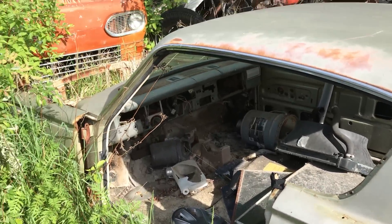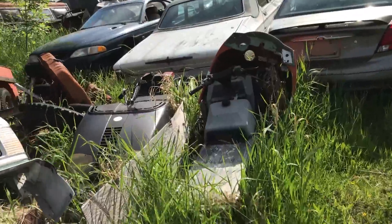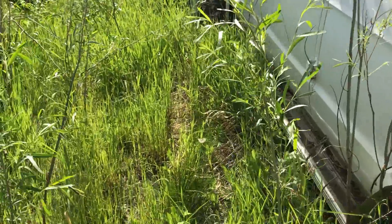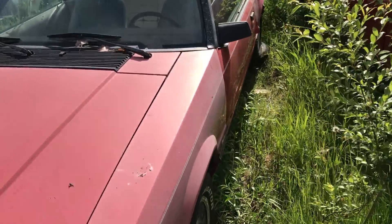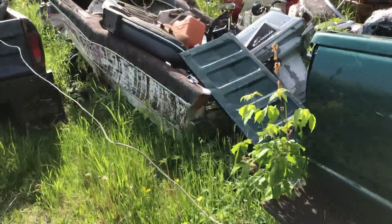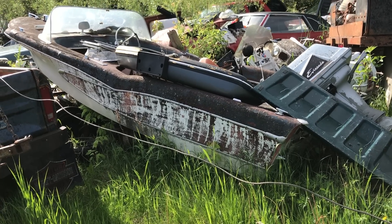It's a Barracuda. That's the old show van over there that was used in a movie. I'm trying to find the Mustang Mach 1. This is actually a fantastic old boat — it looks like a '57 Chevy. These are super, super rare. It's a Sureflight. I would love to get this thing out of here.